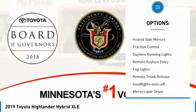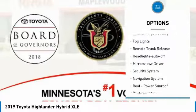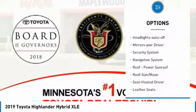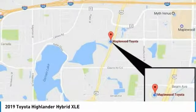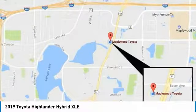All-wheel drive, heated side mirrors, traction control, daytime running lights, remote keyless entry, fog lights, remote trunk release, headlights auto off, mirror memory, security system.